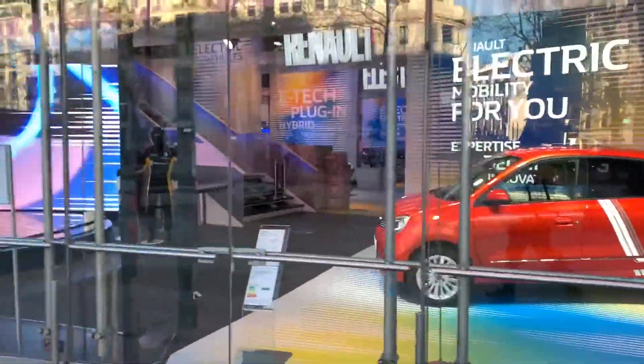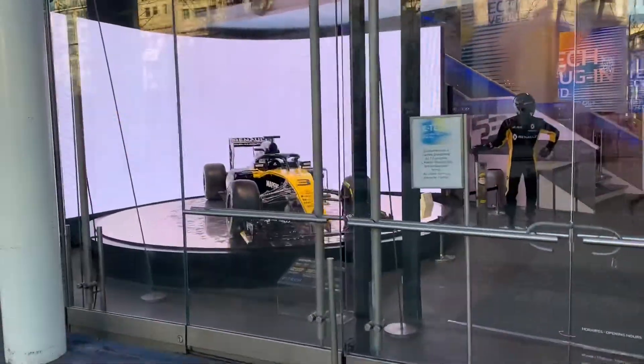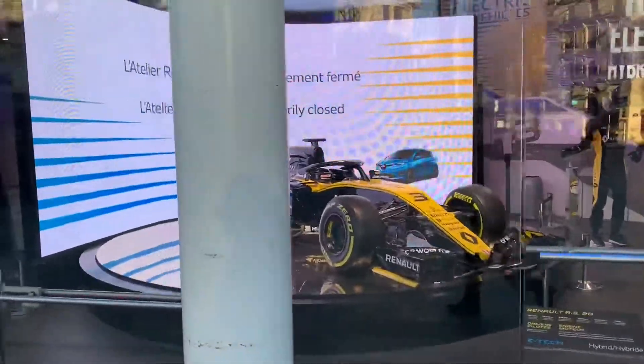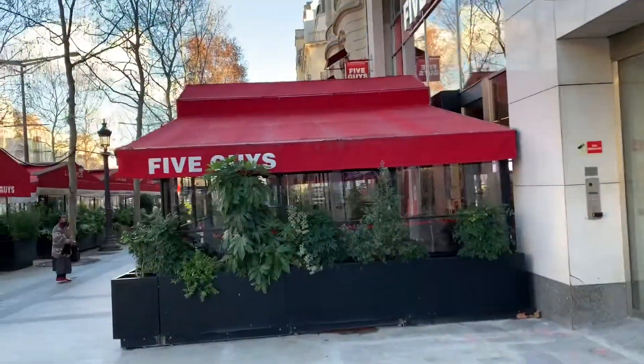The Renault dealership featuring this beautiful Formula One, which is right next to our favorite burger shop, Five Guys.